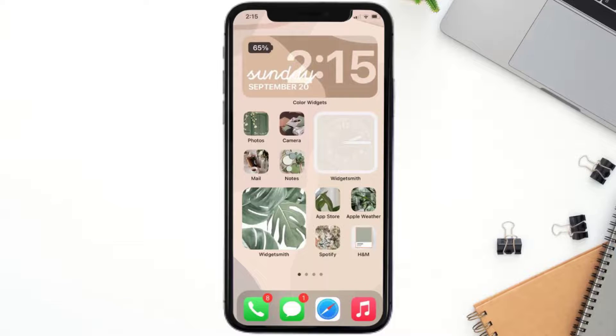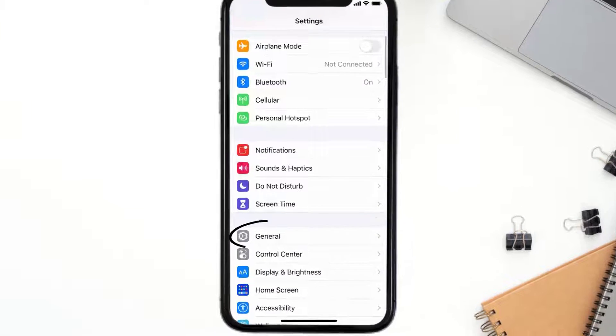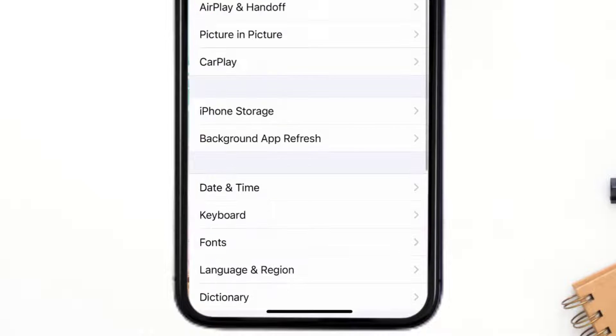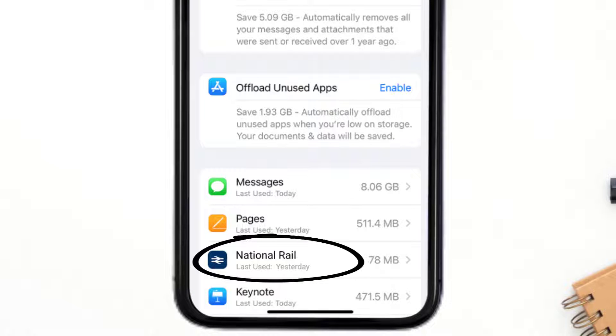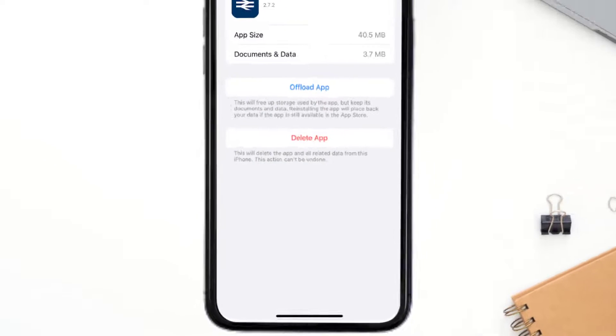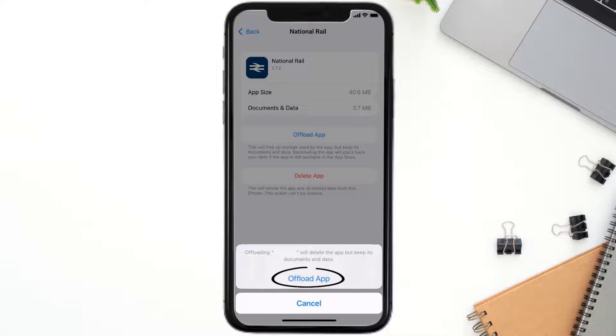But if you still encounter this issue, then you need to clear the app cache. Go to your device settings and then scroll all the way down to General and tap on it. Then tap on iPhone Storage, and from here search for the National Rail app and tap on it.